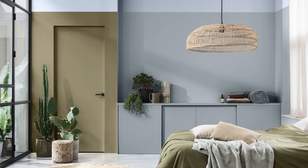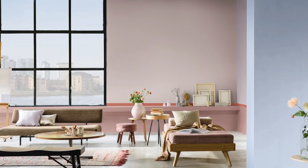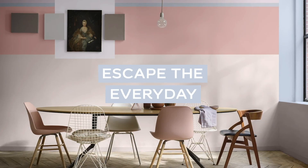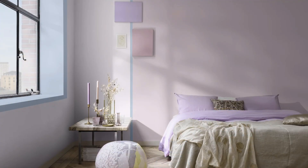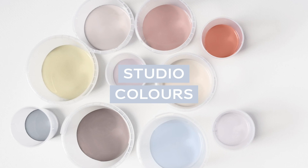Feeling close to nature makes us feel alive. The Greenhouse palette brings in the positive effects of nature with airy greens and blues. Sometimes we need to escape the everyday, recharge, and feel inspired. The Studio palette creates a comforting space that is soothing for the soul.